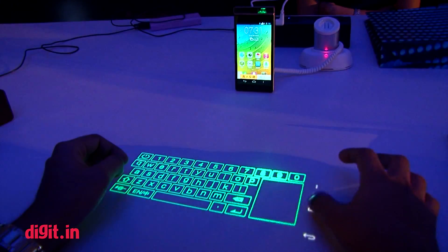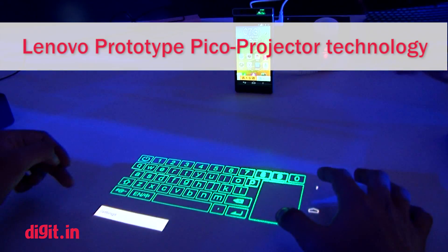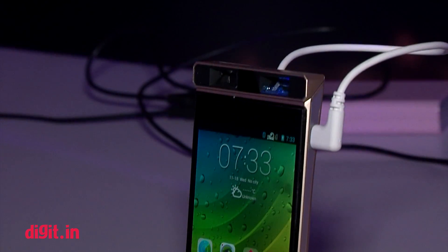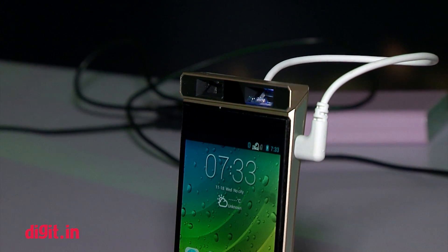Hi guys, this is Prasad Banerjee from Digit.in. What you are looking at is actually a technology in progress — this is something Lenovo has been working on for a while. The small camera that you see on top of the phone is a Pico projector that has been built into the phone.